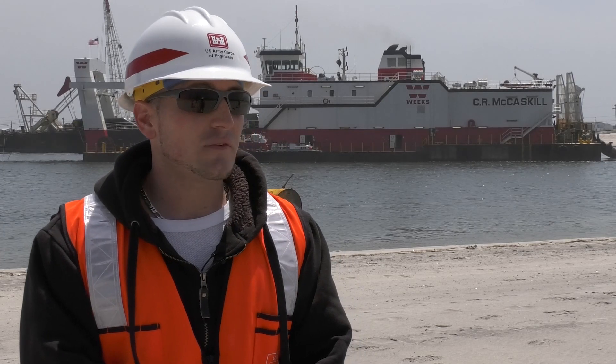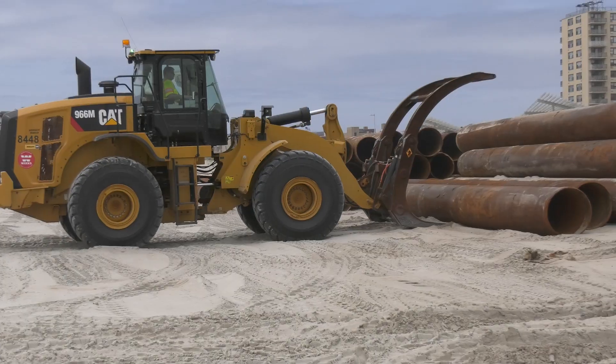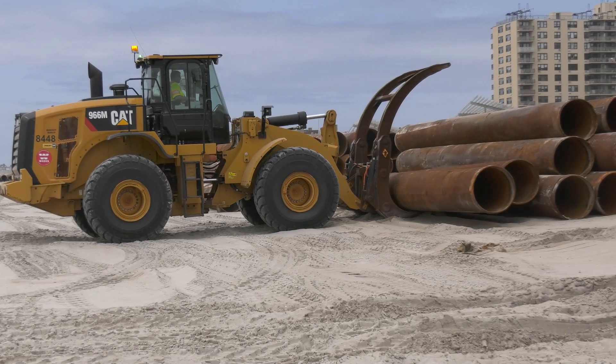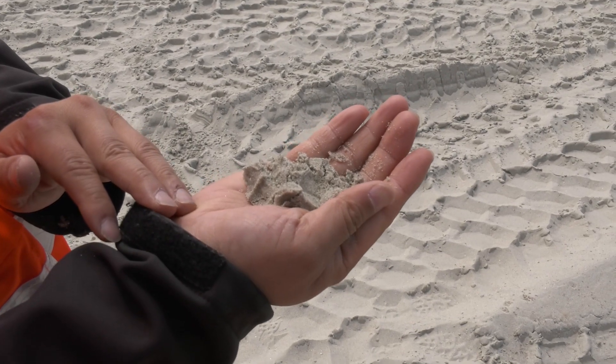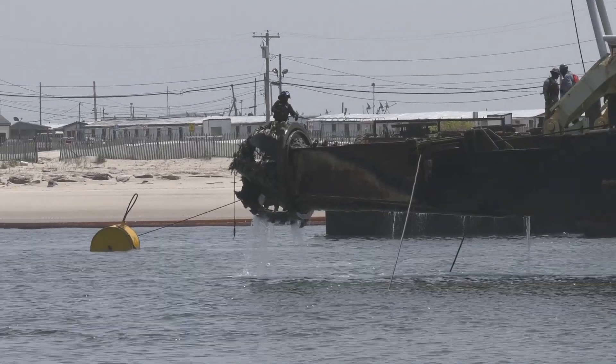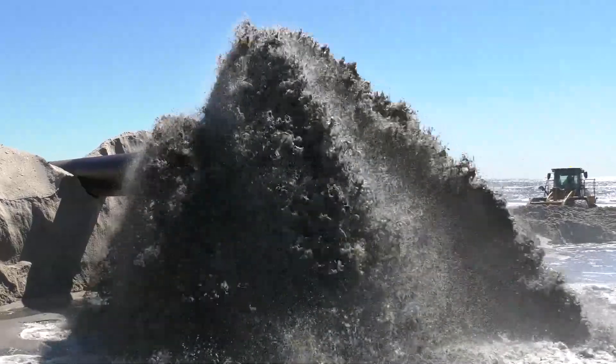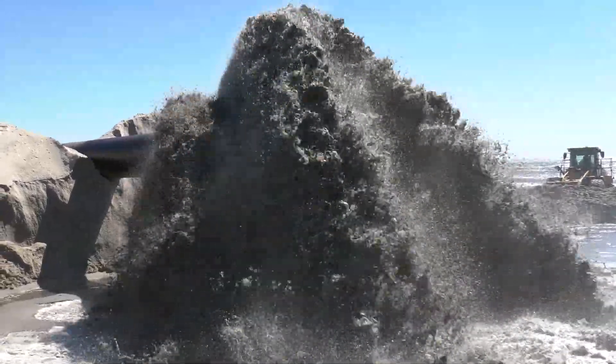Some of the challenges we experienced during the construction phase are typical challenges with dredging. We had some weather delays that impacted progress, and then we had some mechanical issues with the McCaskill involving the repair of one of their pumps. That was all completed within two days — our contractor handled everything in accordance with their repair plan, and we were back up and running in two days. The contractor maintained schedule.